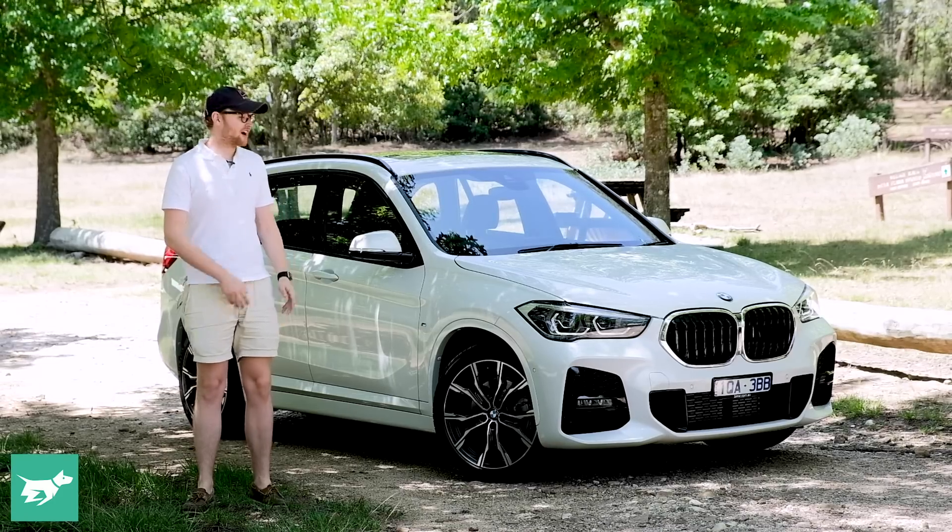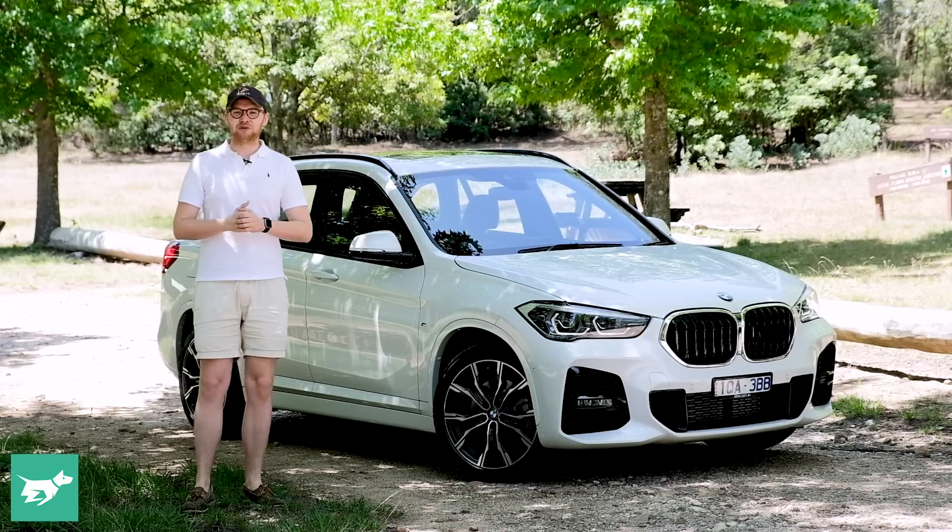I'm Tom Baker, this is Chasing Cars, and this is the BMW X1.